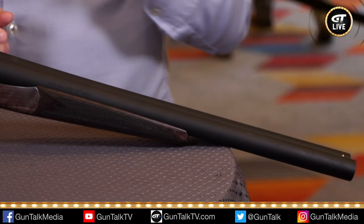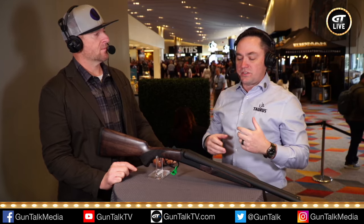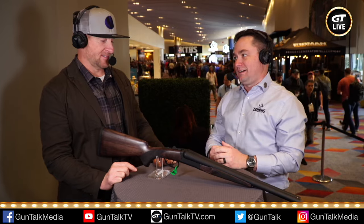Because everybody that buys one buys like four. We sell loads of them, but we wanted to start moving into some other products. And one of those things is Coach Guns. Coach Guns are cool — Coach Guns are awesome.